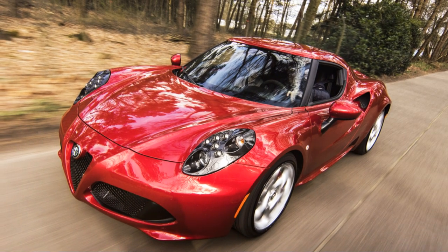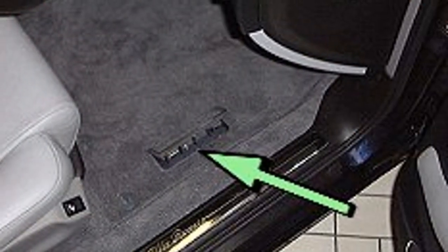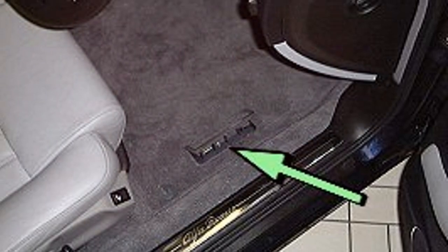For the Alfa 159, Brera, Mito, or Giulietta, check the front footwell, usually under a flap of carpet adjacent to the driver or passenger seat.